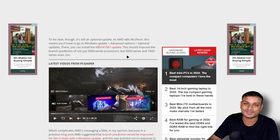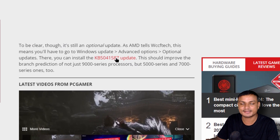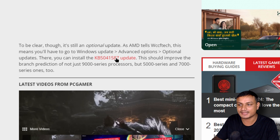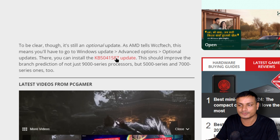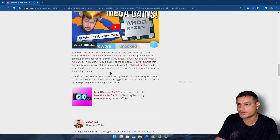If you want to upgrade to 24H2 for that extra performance, you don't have to. You can stay on 23H2. This update will fix that undervolting or underclocking issue that happens with AMD on Windows 11 23H2.